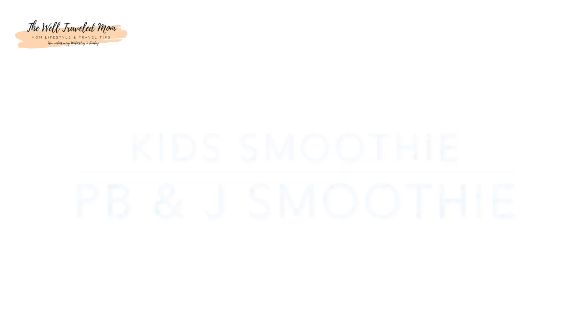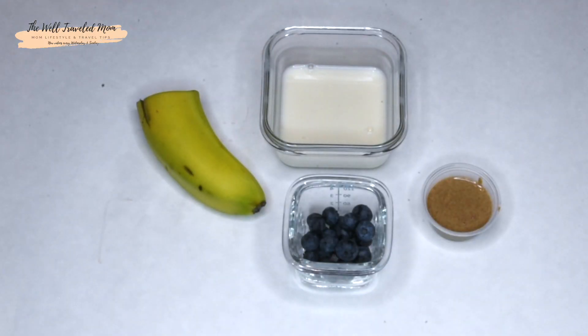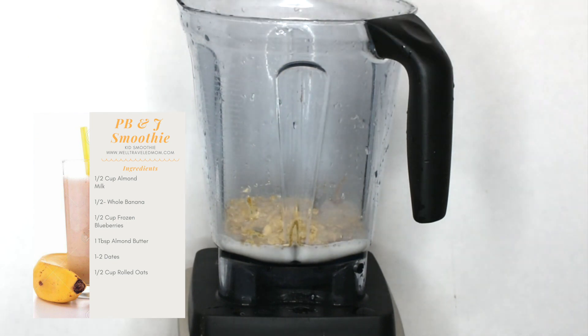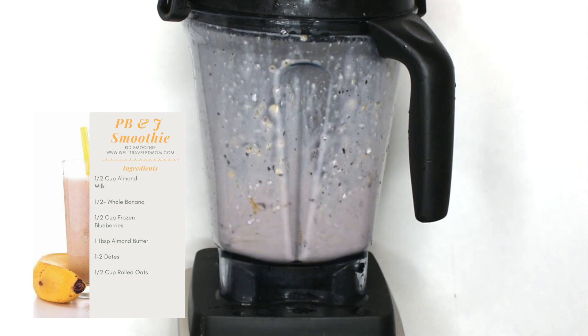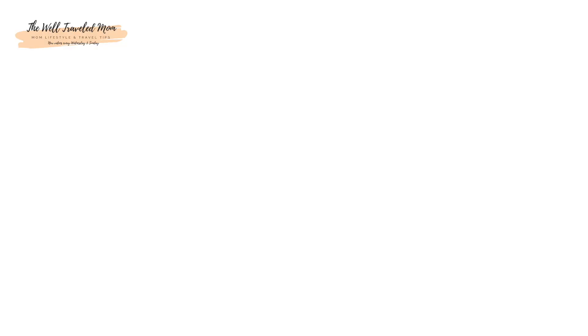Our PB&J smoothie actually has all of the flavors that you'll find in a peanut butter and jelly sandwich, but it has great ingredients. The oats are a complex carb which will help your little one stay full longer. And the blueberries in this smoothie help to promote healthy digestion. The key is the almond butter, which provides healthy fat and contains double the amount of iron than your ordinary peanut butter.